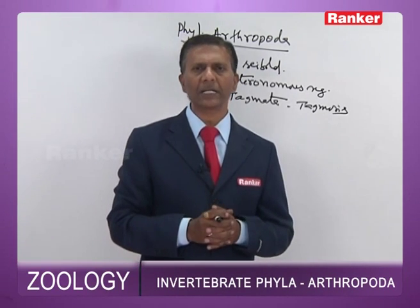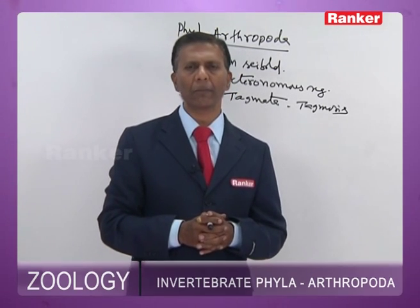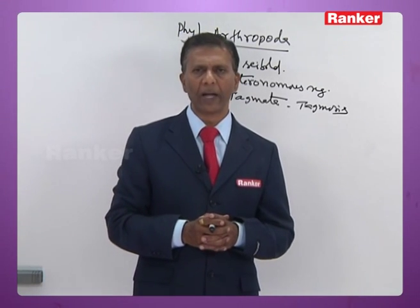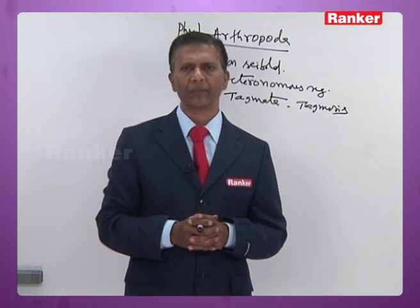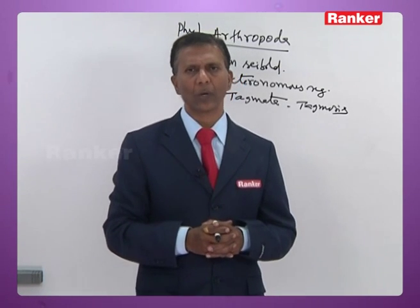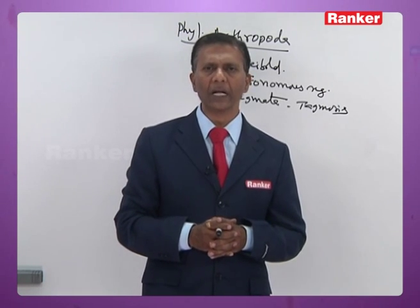Arthropods have definite excretory organs. Excretion takes place in most of them by Malpighian tubules, which are the excretory organs in spiders, chilopods, diplopods, and Insecta. Coxal glands act as excretory organs in Limulus and scorpions.